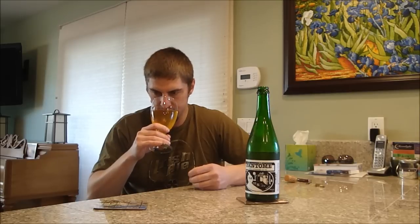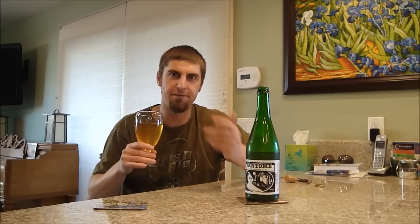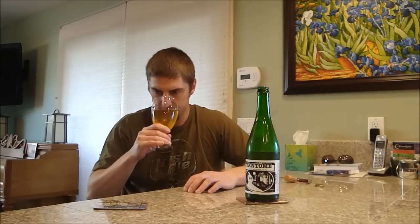Floral, big breadiness. A little bit of that funk — that kind of Fantome-esque funk coming from some kind of slight bit of wild bacteria in there. The more I think about that, the more I pick it up on the nose. Smells good.